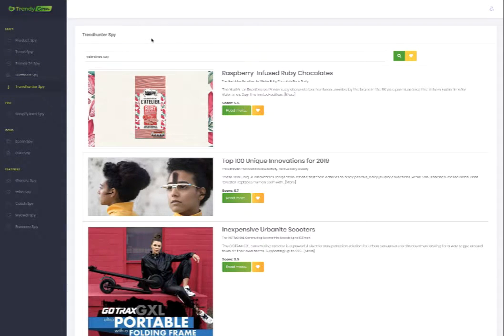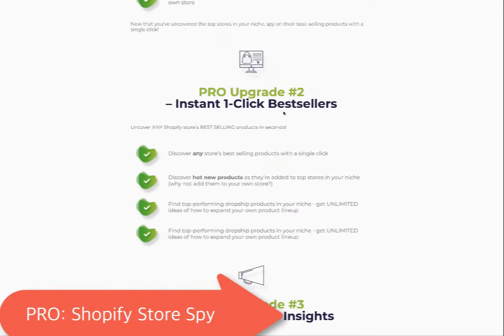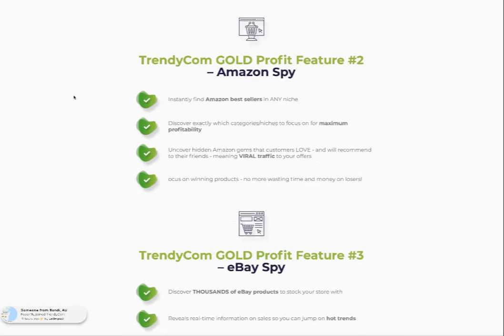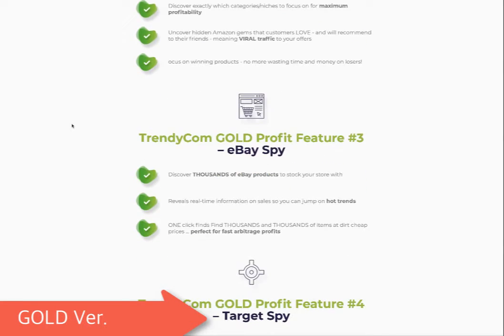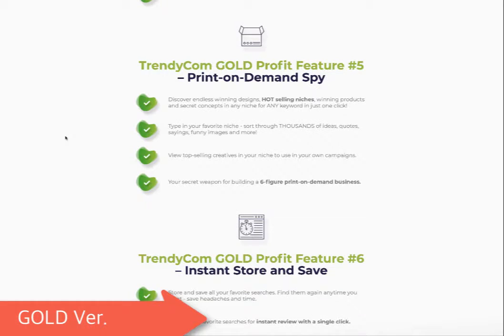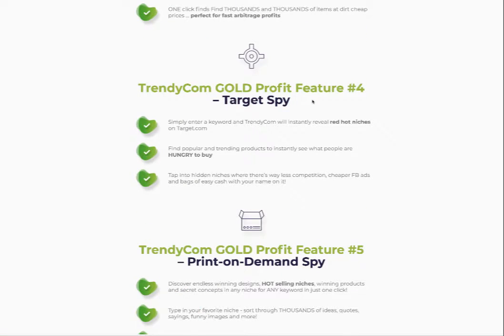That's it about the front end — let's talk about the OTOs briefly. The first is the Pro version, which gives you Shopify Store Spy, instant one-click bestsellers, powerful traffic insights, and intelligent search. The second is the Gold version, which gives you an AliExpress research tool, Amazon Spy, eBay, Target, on-demand spy, and instant store and save. This one really attracts me because I use Amazon, eBay, and Target platforms for drop shipping.